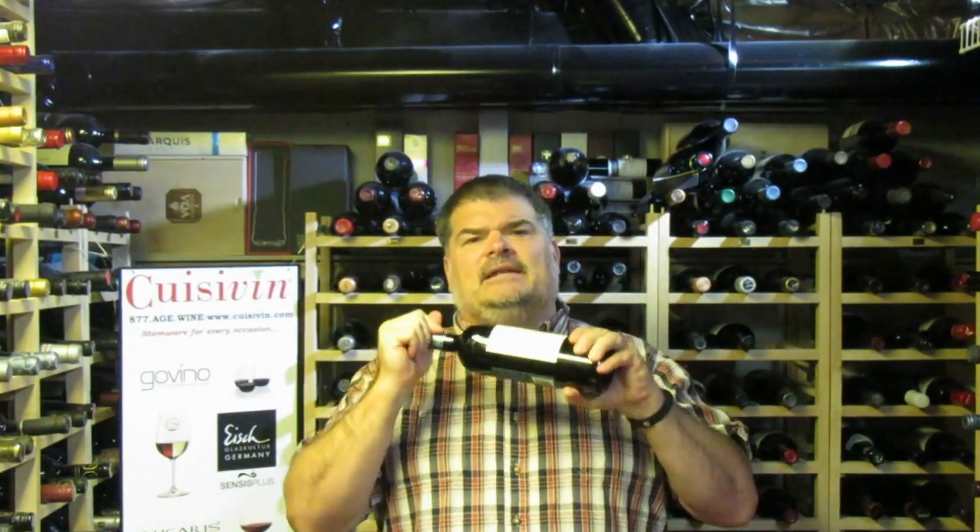The wines that they are making lately, there are wines that are great across the board at each property. Today, we're going to be heading over to 30 Bench to look at their 2015 Small Lot Cabernet Franc, a 200 case limited edition production franc.